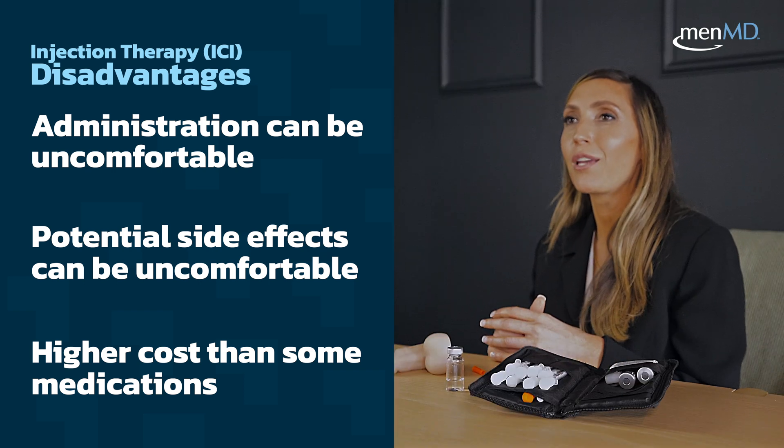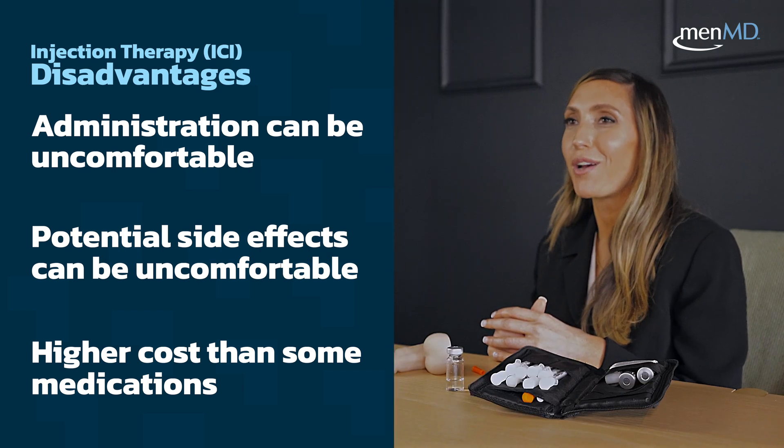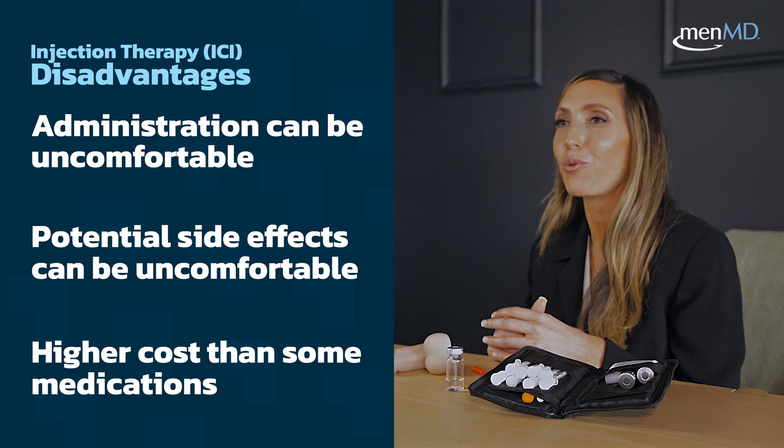That's where working with a good pharmacy that provides great education on the appropriate ways to use these medications can help you not only optimize your results and how you tolerate the medication, but also help you afford the medication.